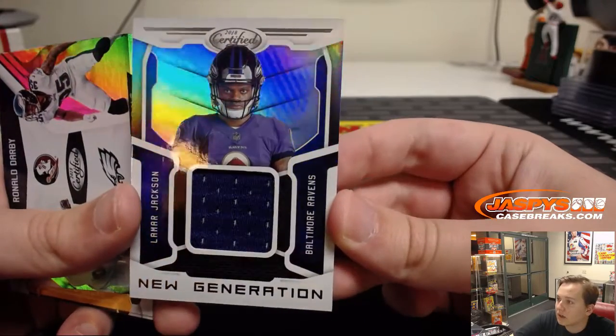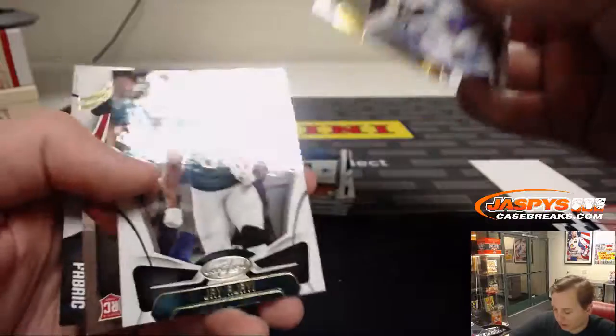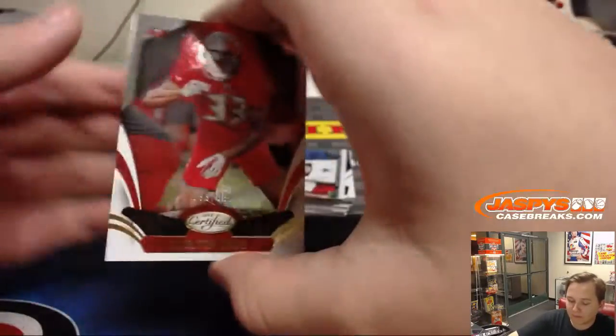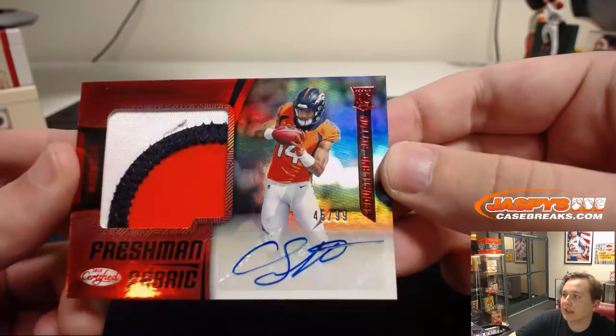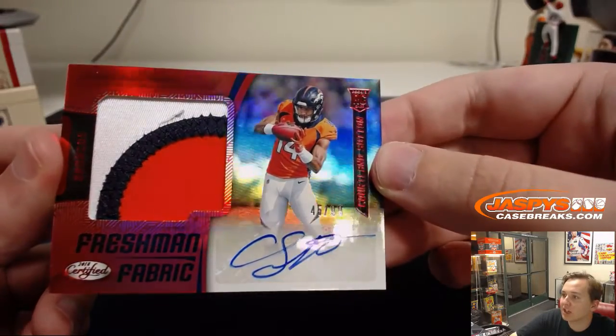Lamar Jackson got the win over Andy Dalton, ironically, in his first start yesterday. We have number to 1099, Carlton Davis and Cortland Sutton. Nice — three color patch, 45 out of 99, Cortland Sutton Freshman Fabric.